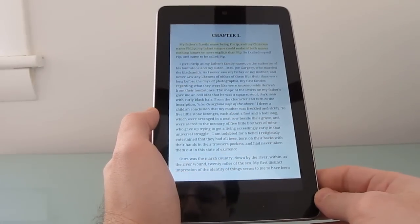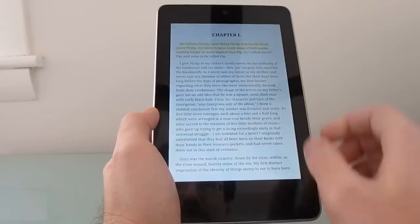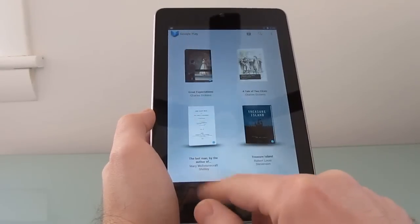Chapter I. My father's family name being Pirip, and my Christian name Philip, my infant tongue could make of both names nothing longer or more explicit than Pip. So it's not the most exciting thing that you've ever heard.